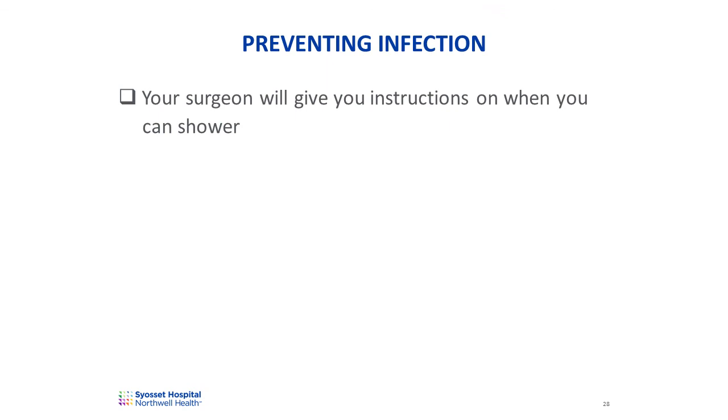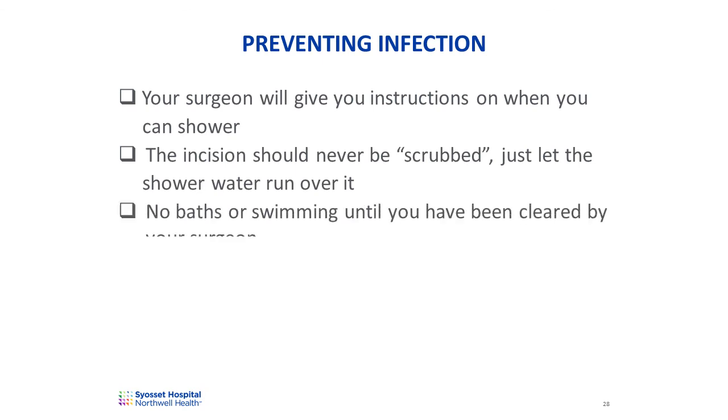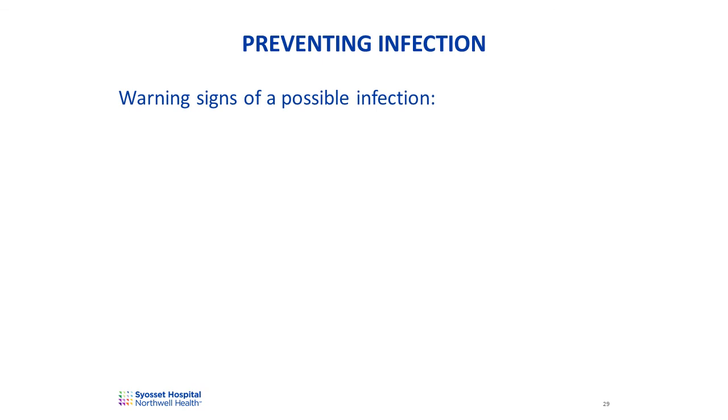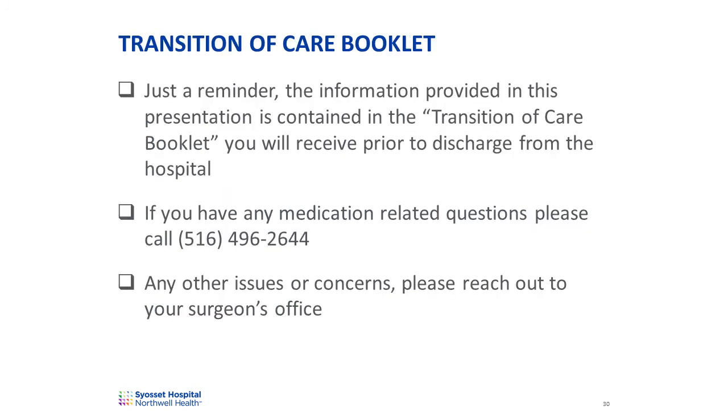Your surgeon or physician's assistant will give you instructions on when you can shower. The incision should never be scrubbed — just let the shower water run over it. You cannot bathe or swim until your surgeon clears you to do so. Keep the surgical area clean and dry. Never apply any creams or ointments to the incision unless instructed by the surgeon. Keep pets away from the healing incision. If you develop any of the warning signs of a possible infection in the joint, contact your surgeon immediately. Warning signs can include a persistent fever above 100.4 degrees, shaking chills, increasing redness, tenderness, or swelling at the surgical site, increasing drainage from the wound, or increasing pain with activity or rest.